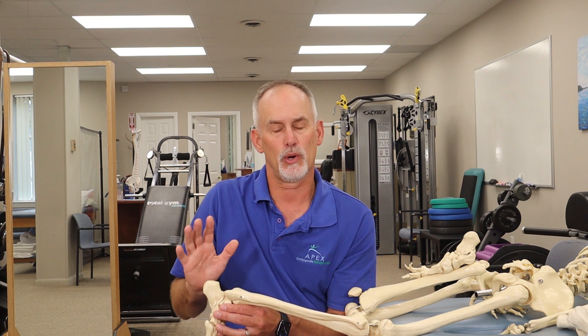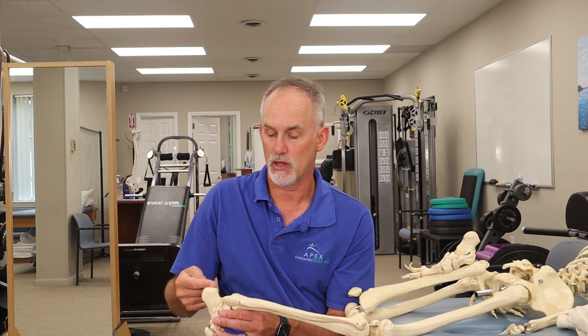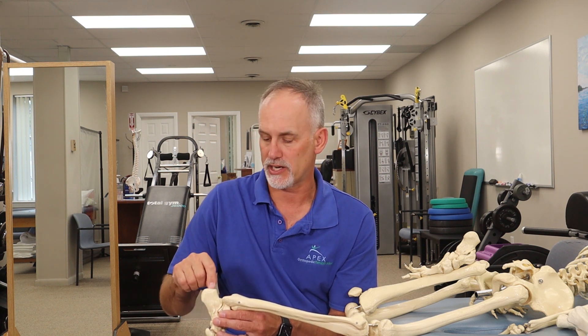The area where we have most of our problems — mid-substance Achilles tendonitis or tendinosis — are the ones we're going to talk about. They occur three to five centimeters up from the heel bone. There's a little zone where you develop most of your tears, inflammation, and tendinosis, and sometimes there'll be a little lump or focal swelling in that region. There are also insertional tendon problems right where the Achilles attaches to the bone, but we'll focus on the mid-substance ones, as insertional ones are less common and treated differently.